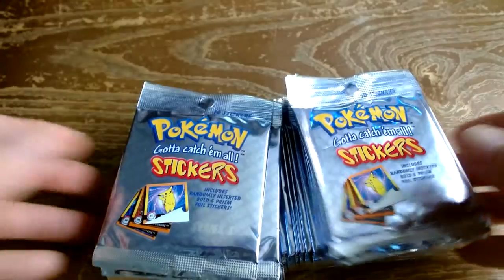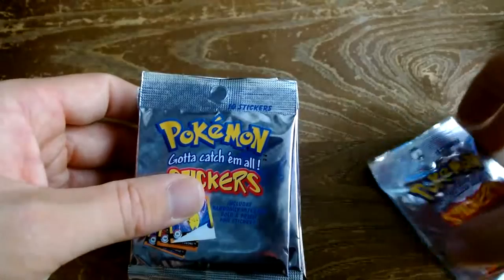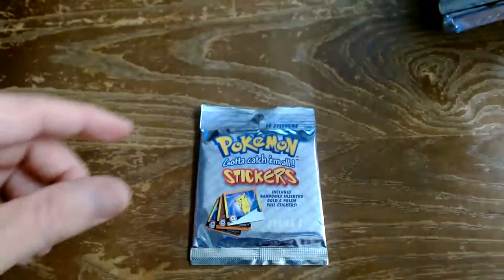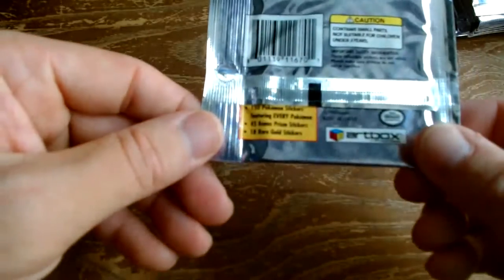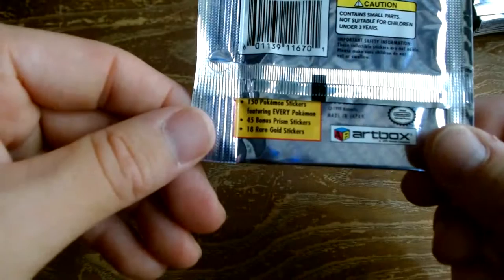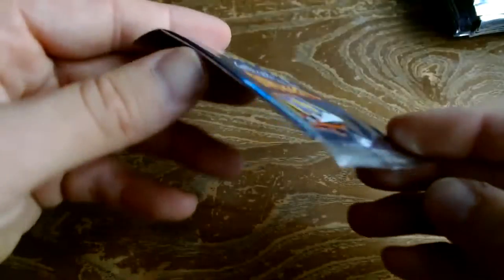I have a few of these boxes and would love to see what we get inside. You get things like Ash, a Misty that goes for quite a bit, a golden Snorlax that I've gotten in the past. Each pack has 10 stickers — I think it's nine base stickers. The box has 150 base, 45 bonus silver prisms, and 18 gold stickers.